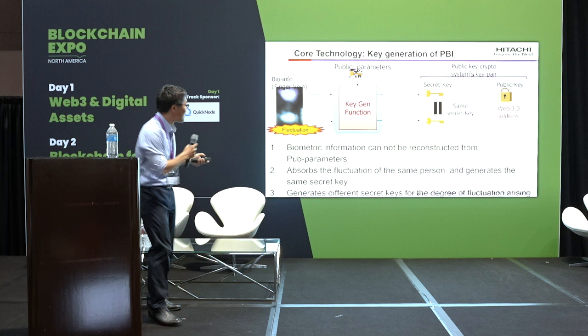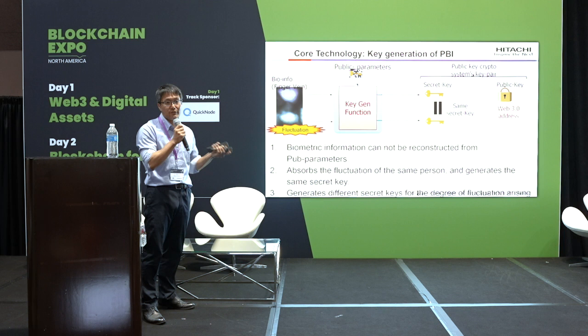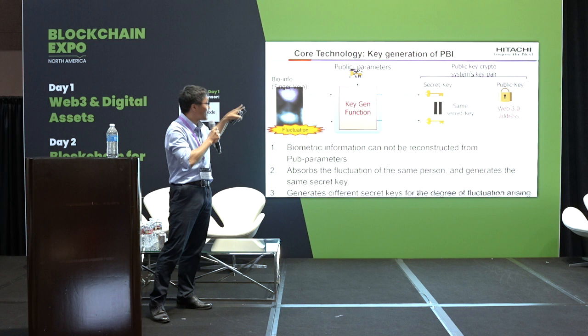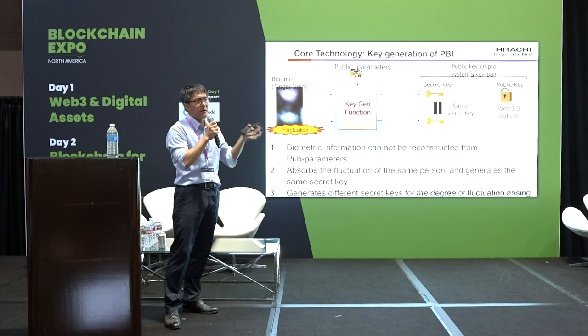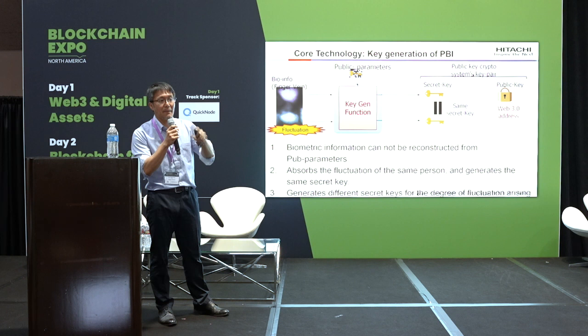This picture shows our core technology. Our key generation module takes your finger data as input and outputs a secret key based on your biometric features. The second time you input your finger, the same secret key is output. This is very difficult because finger vein information from a camera always has small fluctuations, and we have to handle that — we are the only company that achieves this.